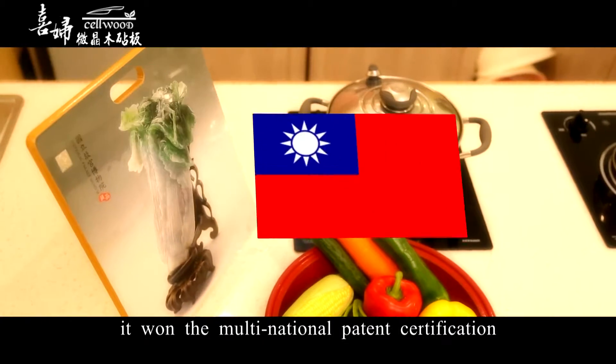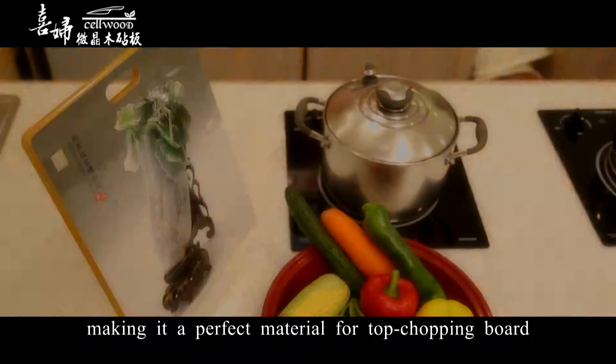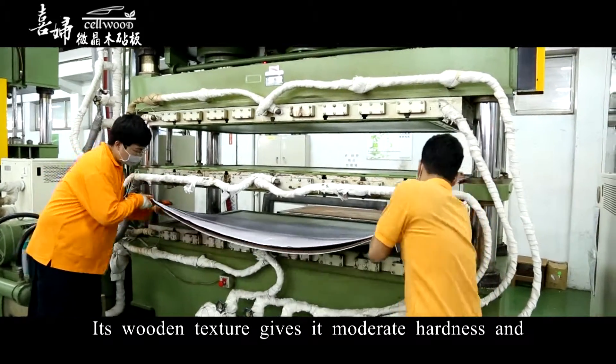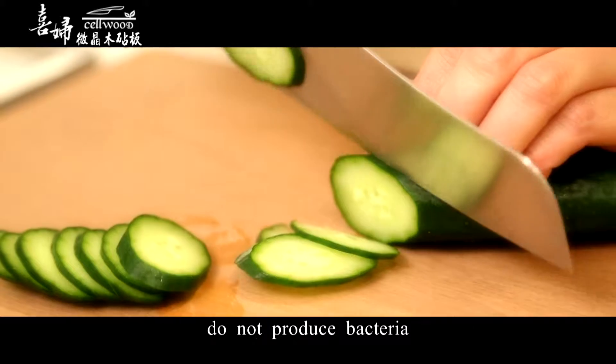With this, it won multinational patent certification, making it a perfect material for a top chopping board. Its wooden texture gives it moderate hardness and flexible properties, so natural polymers do not produce bacteria.